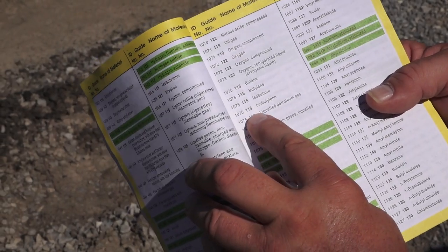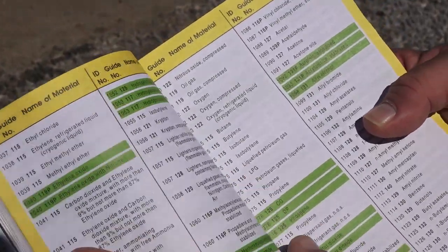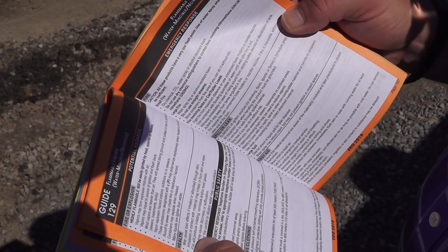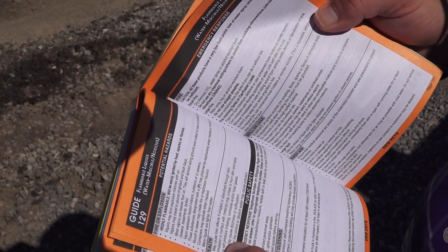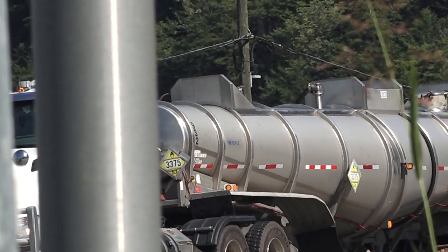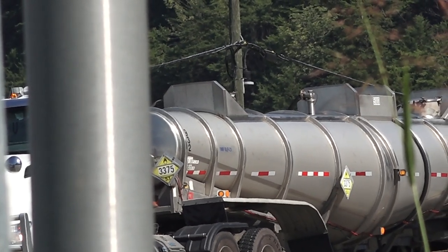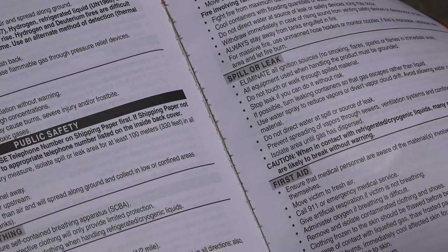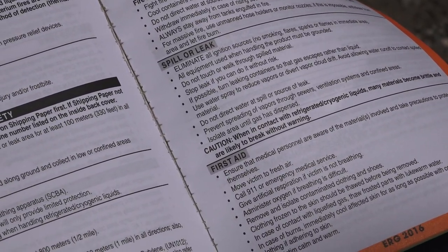And just looking up some of the materials that went by while we were there was an eye-opening experience. Highly flammable, easily ignited by heat, sparks, or flames — just an exhaust pipe, a hot exhaust could spark it off. It gives us evacuation distances, gives us protective clothing that needs to be worn, and just a host of information.